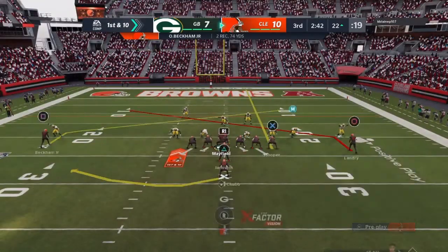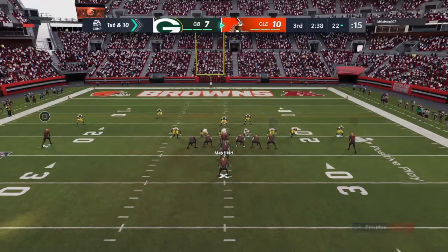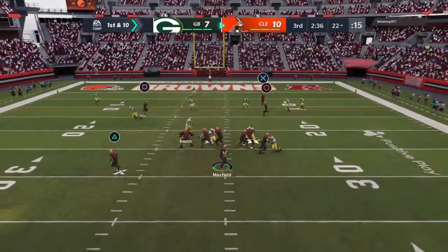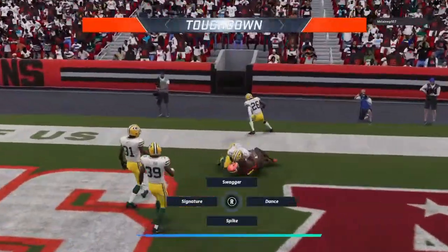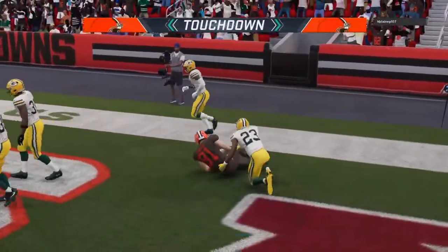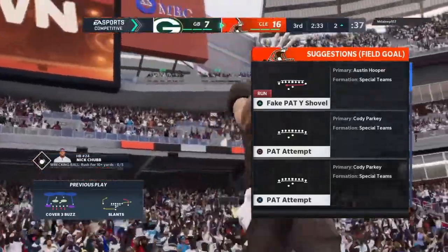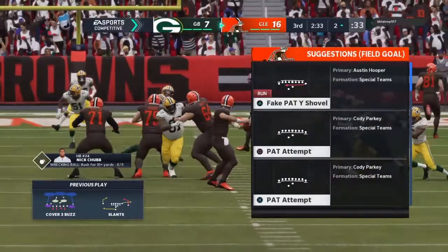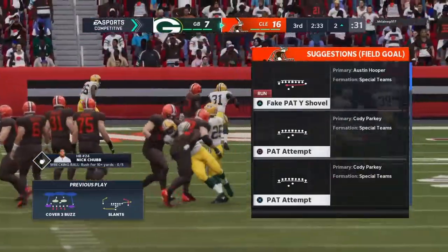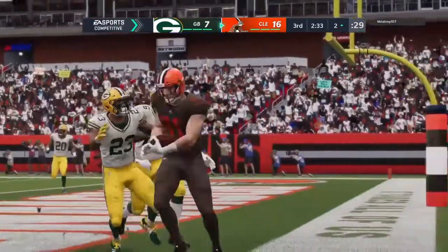First and 10 at the 22-yard line. A first down throw for Mayfield — letting one go deep for the end zone. And that's going to be caught — touchdown Browns! Baker Mayfield with a touchdown pass to Austin Hooper, and the Browns are going to tack on to their advantage. Circle that drive because that might be one to remember — well executed to give them a little cushion.